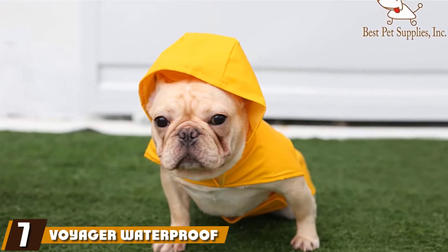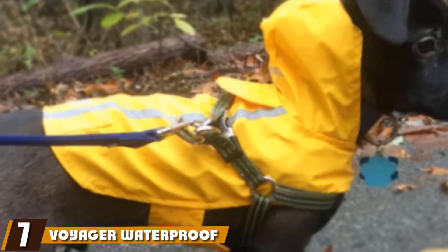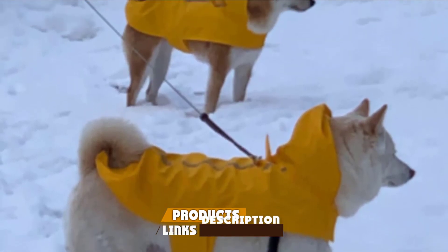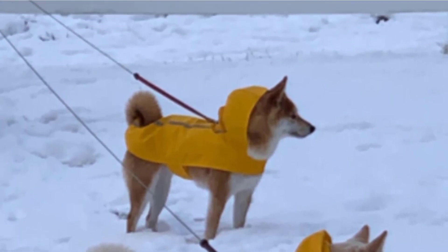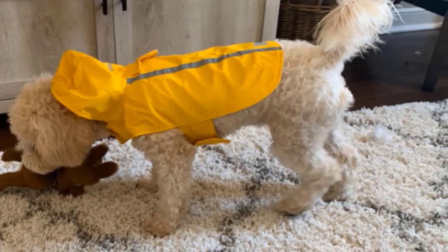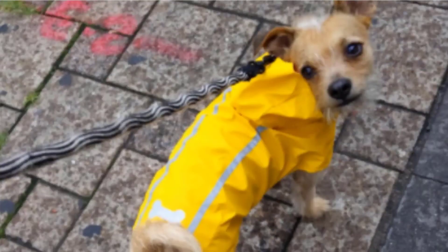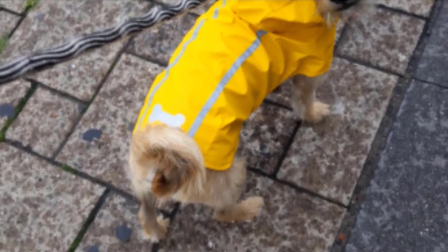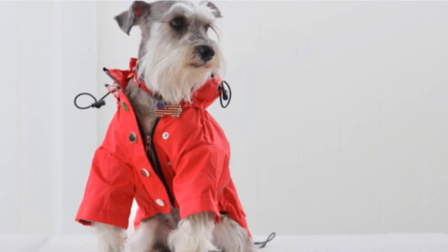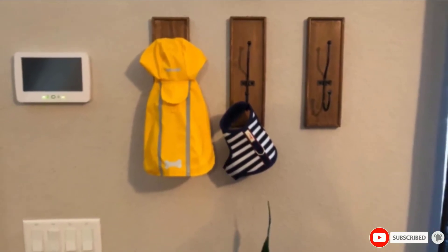Moving on to number seven, the Voyager Waterproof Dogs Raincoat features a tough and waterproof polyester construction that includes reflective strips for enhanced safety. This further enhances the loud yellow color of the raincoat, making sure to grab the attention of oncoming motorists. The poncho is fastened by a Velcro system instead of buttons, and leash access and a dog hood come as standard. However, this is one raincoat that isn't suited for all-weather versatility like some other products.